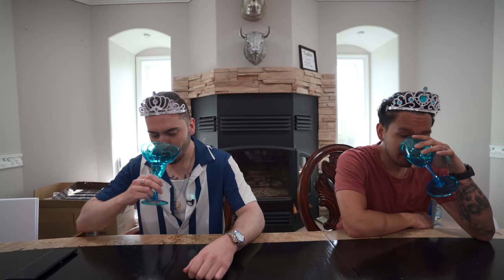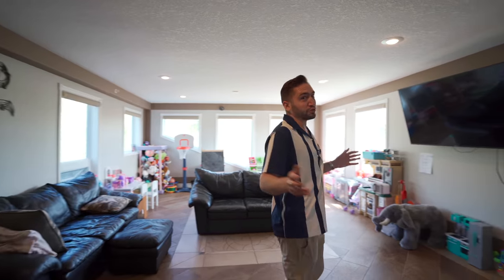Just off the dining room, you have this massive playroom. This room could be used for so many things — a rec room, a TV room, a library, or the best kids' room you've ever seen.